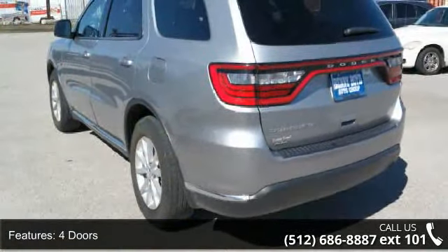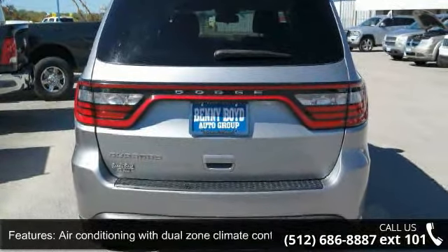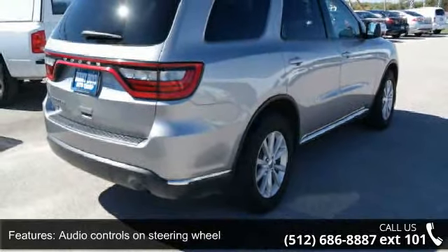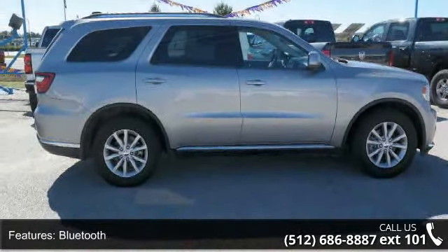Some of the top features included with this vehicle are 290 horsepower, four doors, four-wheel ABS brakes, air conditioning with dual-zone climate control, audio controls on steering wheel, automatic transmission, Bluetooth, clock, in-radio display, compass and cruise control.